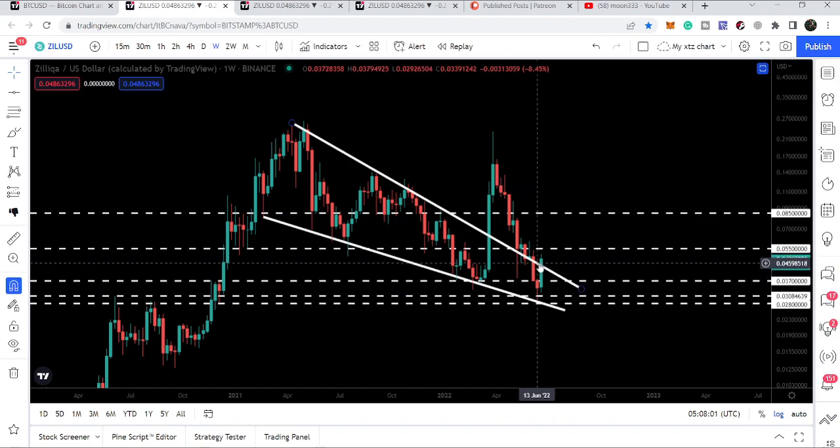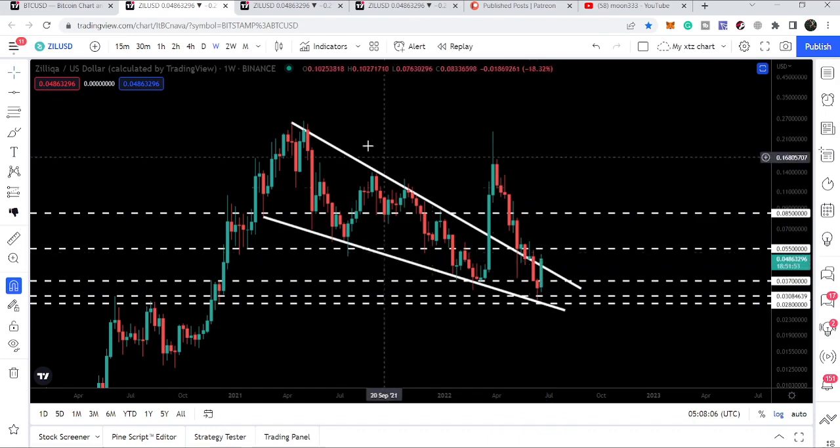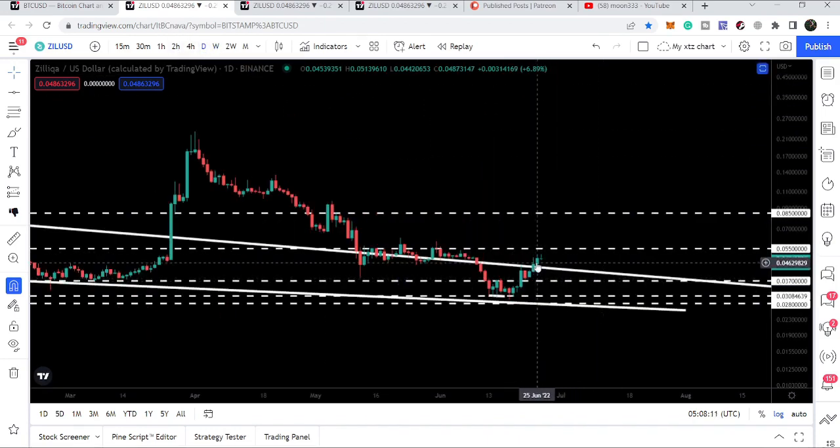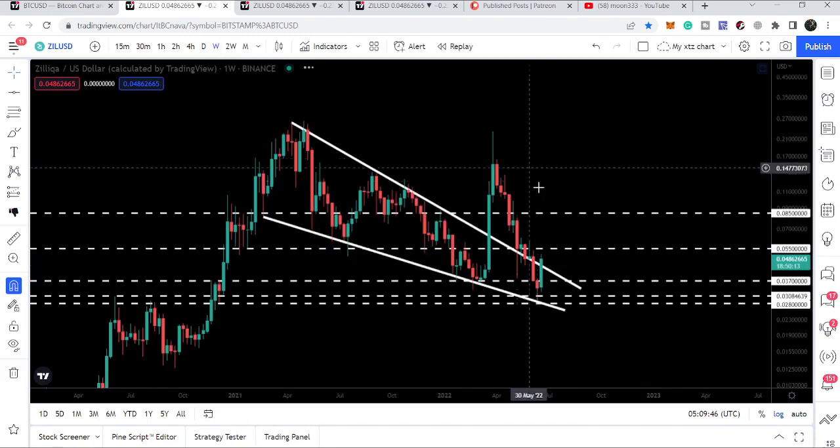Right now on the weekly time frame, Zelica is breaking out the resistance — we are above it. On the daily time frame, one candle has closed above the resistance of the falling wedge pattern, and another candle is also closed above at 4.5 cents, which is almost above this resistance. So we have two candlesticks on the daily time frame closed above the resistance of this falling wedge pattern.